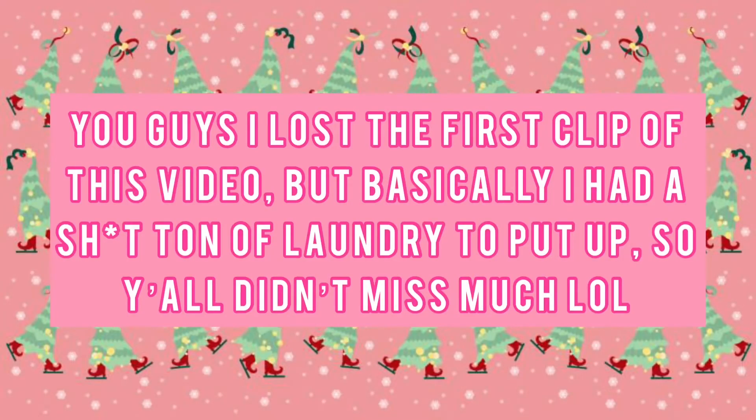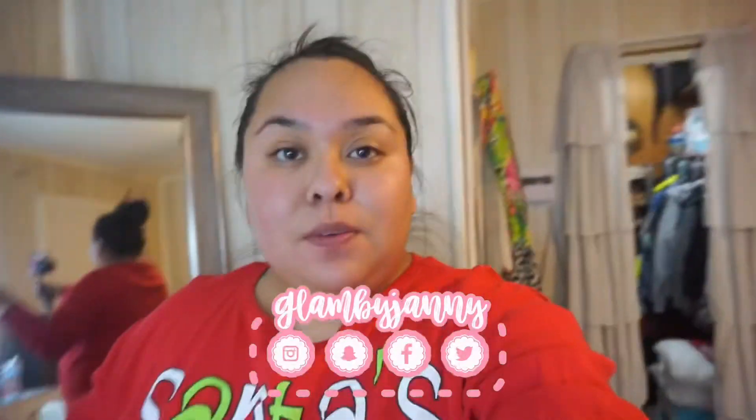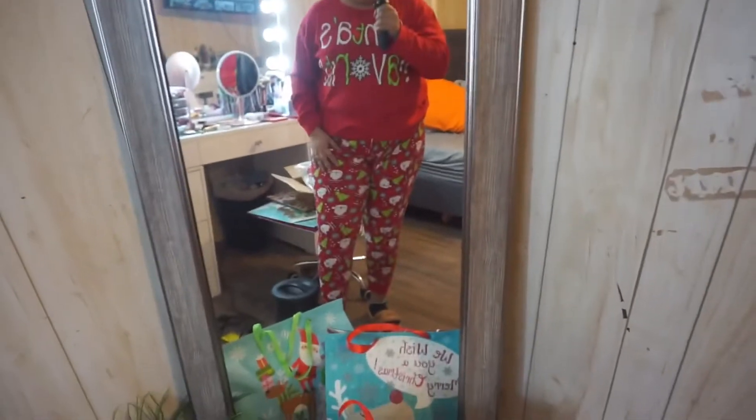Okay guys, so I am back and I actually ended up putting on my Christmas pajamas from last year. I'm finally done putting up all of my clothes. Let me show y'all my pajamas — they are so cute. I did order some new ones for this year, and here they are.